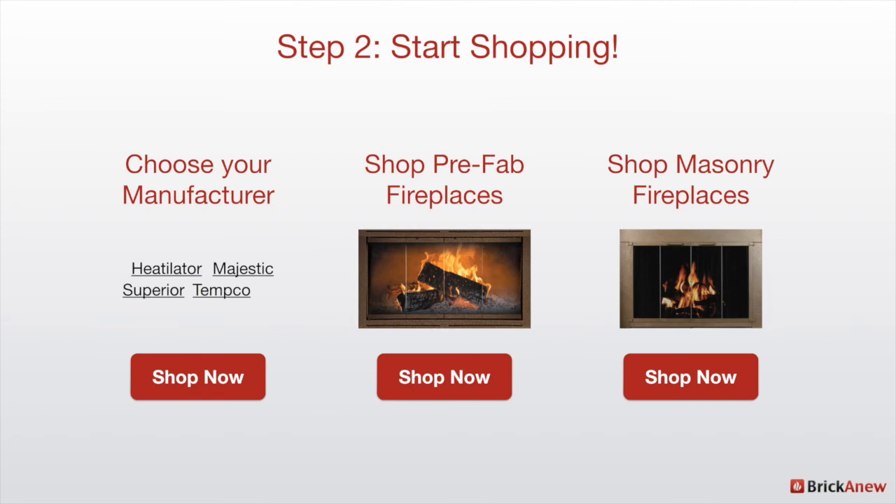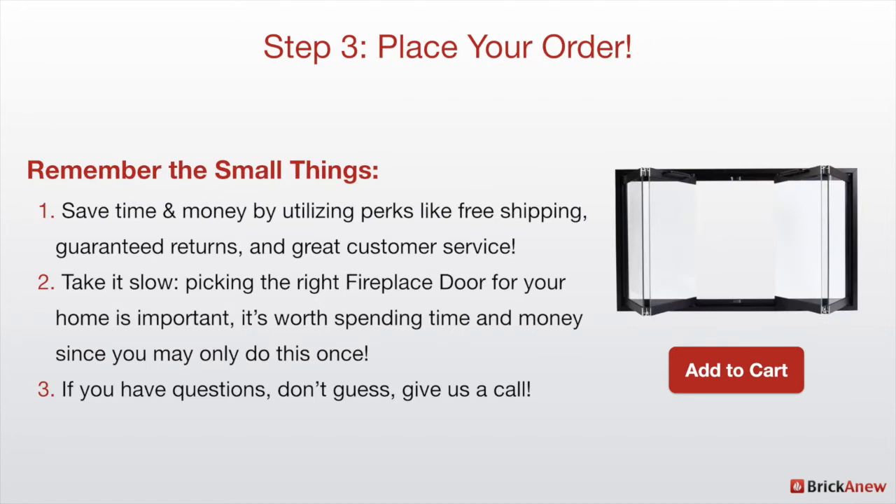Step three is to place your order, and we really encourage you to remember the small things. Brickanew has become one of the biggest sellers of fireplace doors in the nation, and the reason is because we offer free shipping, we offer guaranteed returns even on special order products, and we offer great person-to-person customer service. Those things are really important because it can be difficult to find the right fireplace door sometimes.